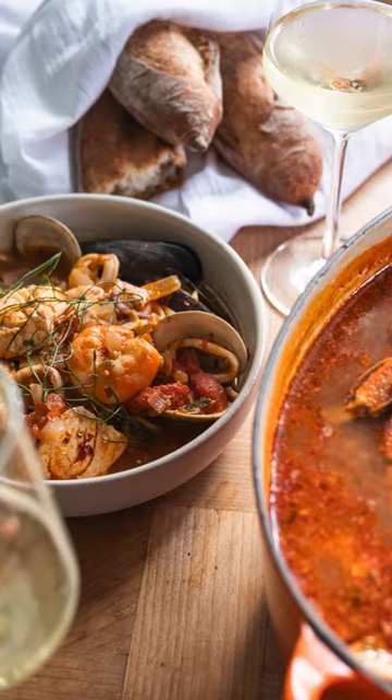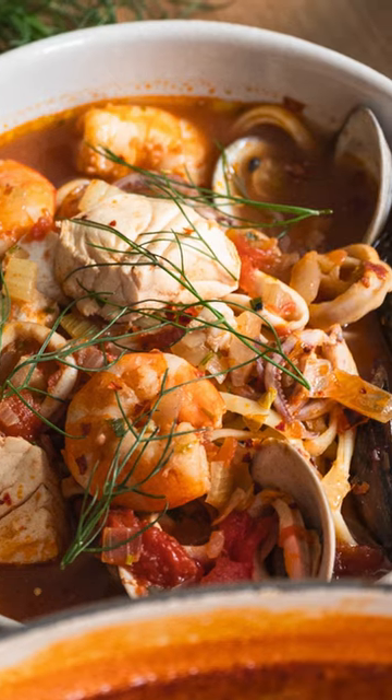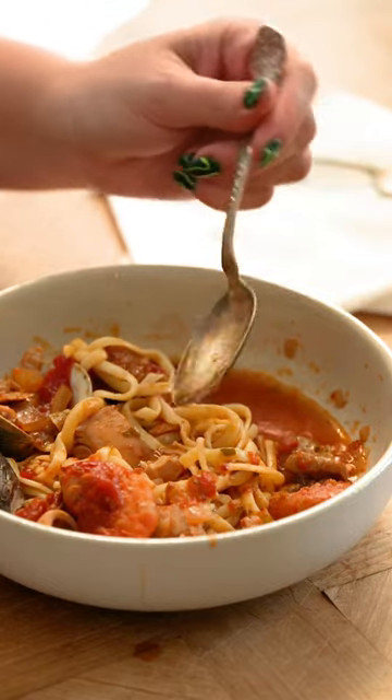If you're looking to impress friends, invite them over for Cioppino, a delicate stew flavored with canned tomatoes and fresh herbs, all grown here in California and overflowing with seafood from the Pacific coast.